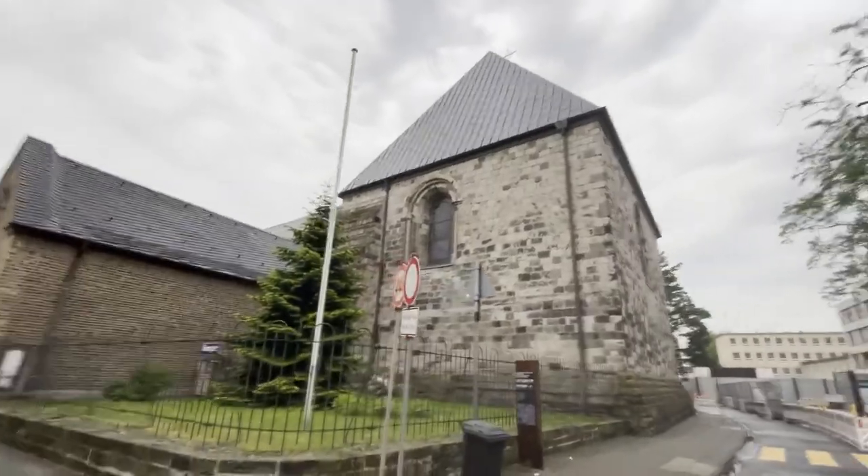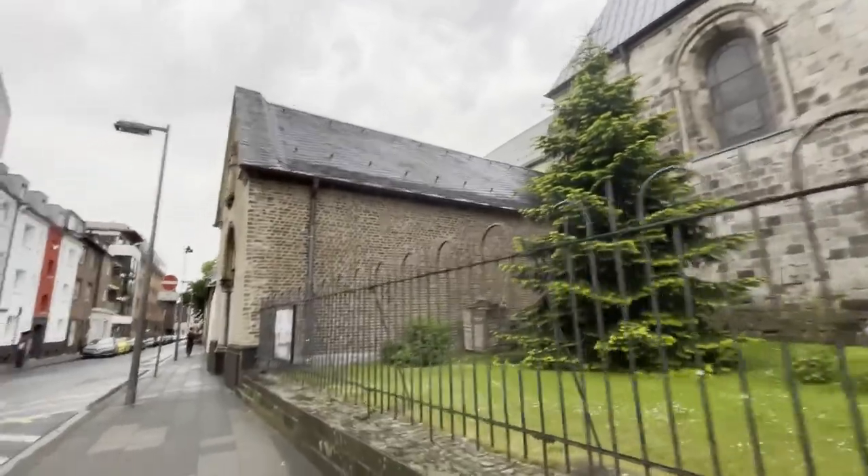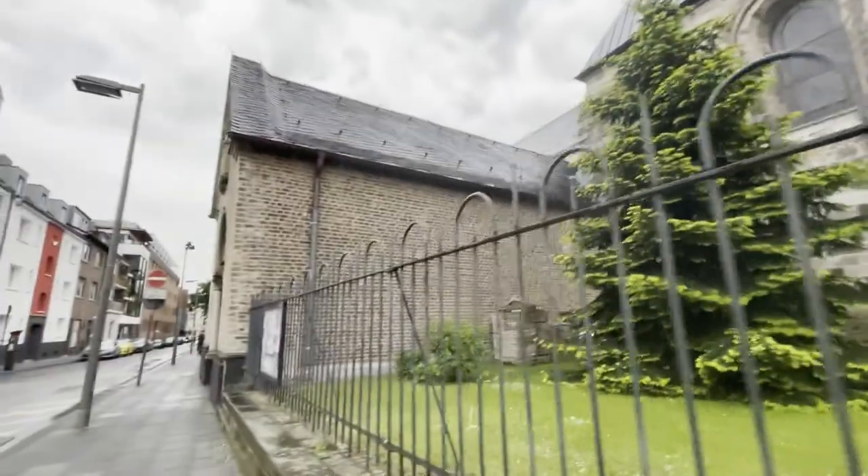It looks like there's not much left of this church to be honest. I also couldn't find much about it. Saint George's Church.